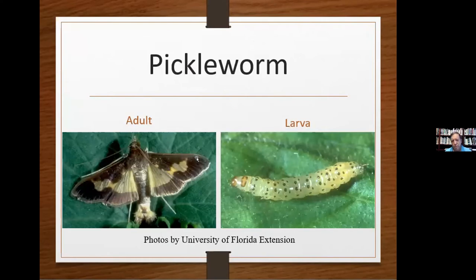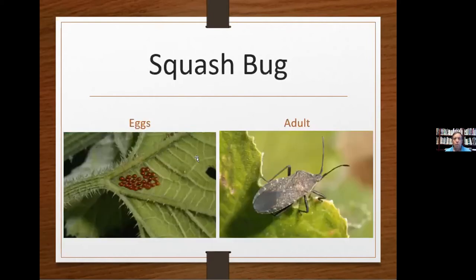Pickleworms — I think it's called this because the larva looks like a pickle. These are yellowish-white caterpillars with dark spots. They will burrow into the buds, blooms, vines, and fruit. Neem oil has been a very effective control substance for pickleworms.